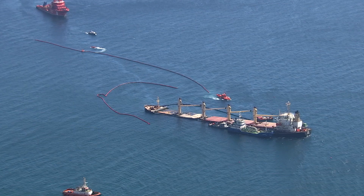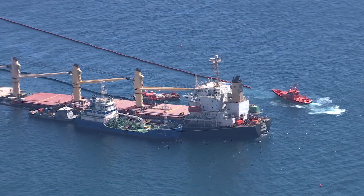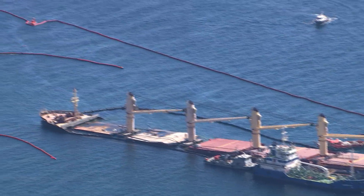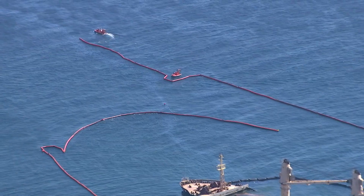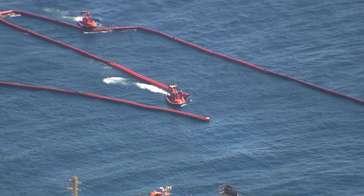Meanwhile, an independent investigator appointed by the Gibraltar Maritime Accident Investigation Compliance Officer has been investigating the incident over the weekend. The investigator arrived in Gibraltar on Friday and has been examining evidence that has been provided to him. The sole objective of the investigation is the prevention of future accidents.